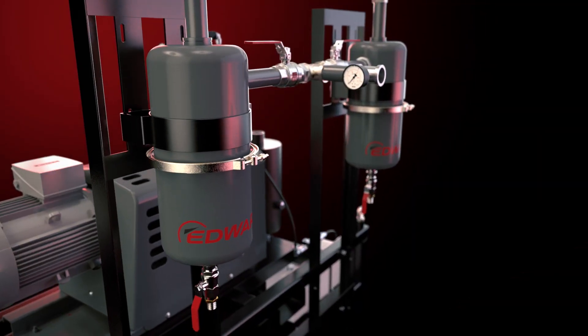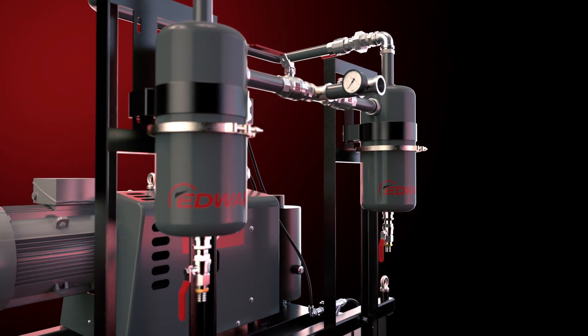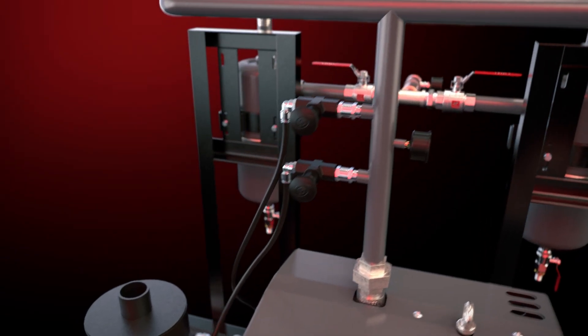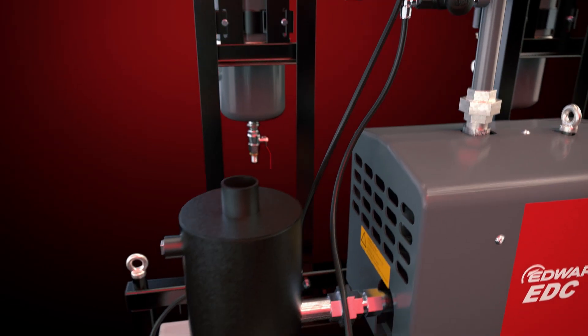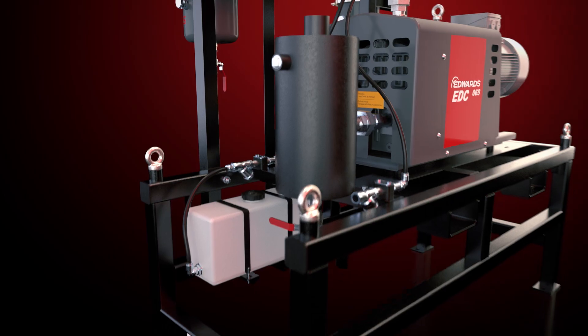One or two filters capture the solids and liquids from the process flow to ensure efficient operation. Any condensable build-up is dissolved and removed by the built-in solvent flush. This inlet purge helps to speed up the pump warm-up and shutdown.